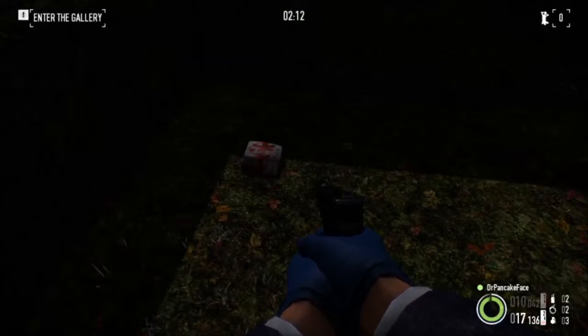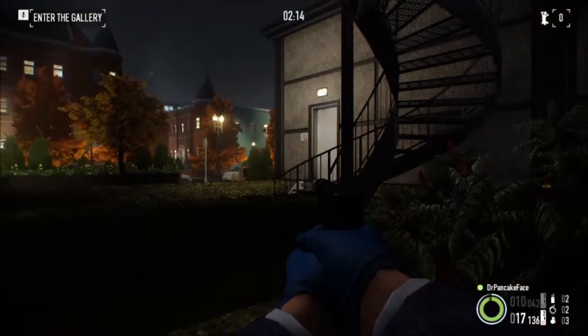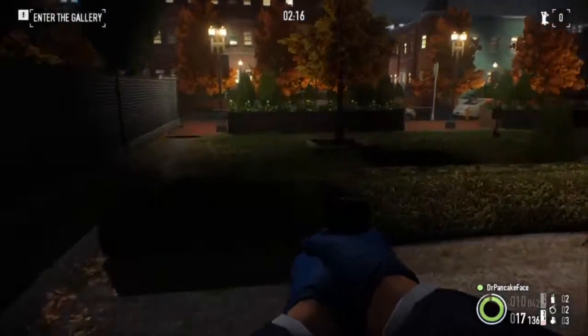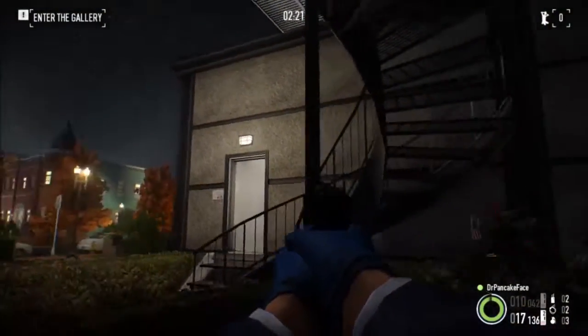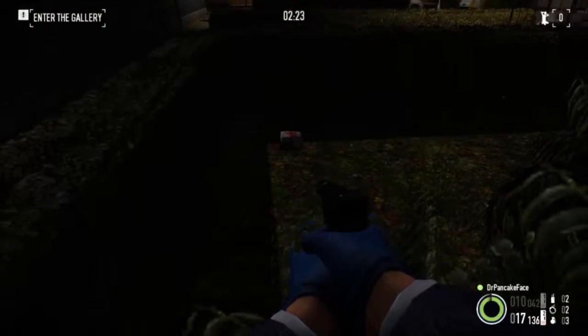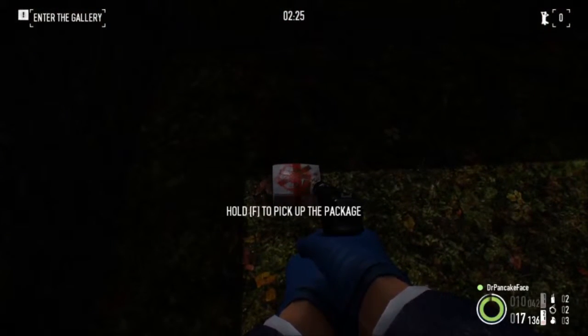Here we got package number 9. We are on the right side of the art gallery. There is the road up there, there is the side door, there is the stairs to go upstairs. Right behind this bush, we got ourselves a little package hidden away.